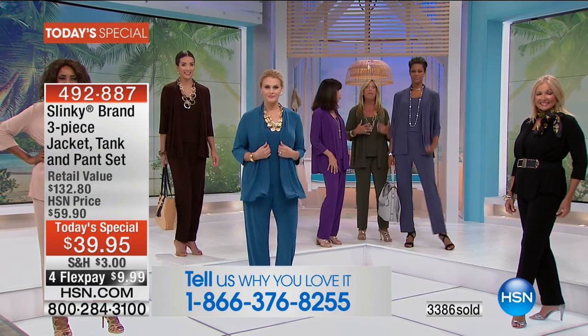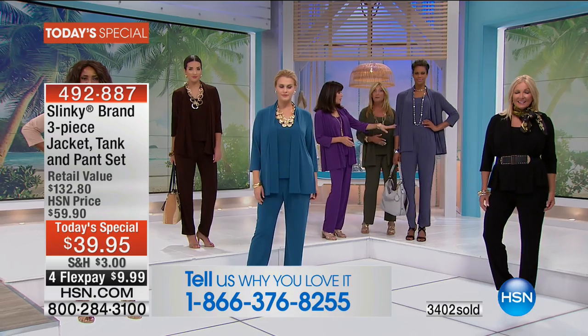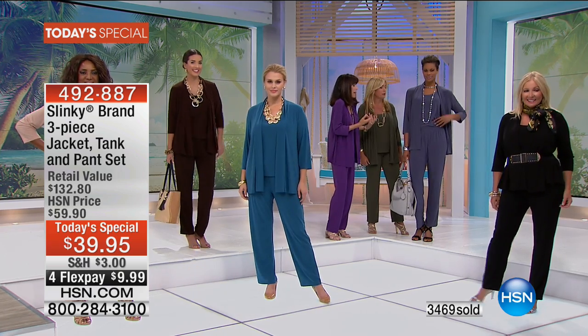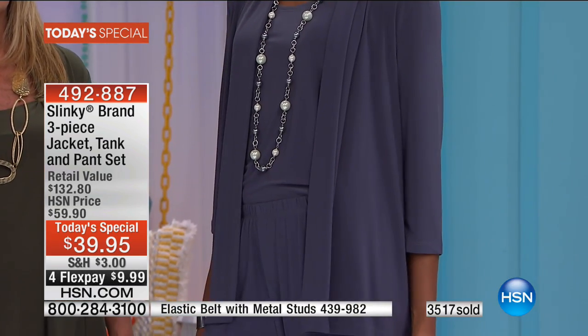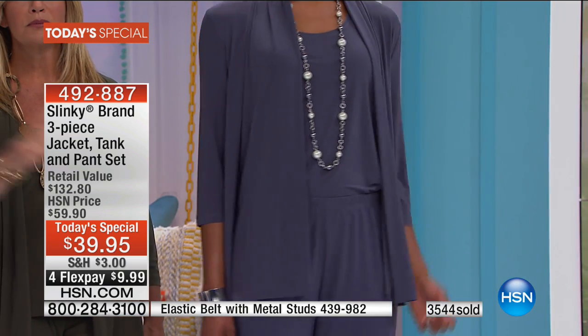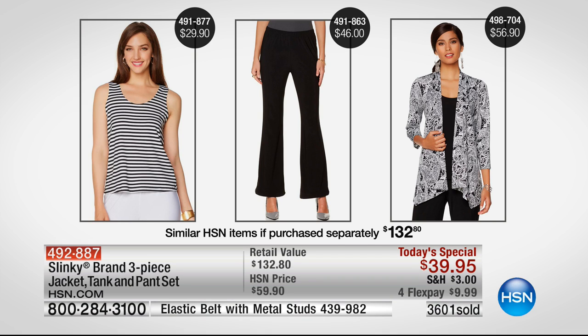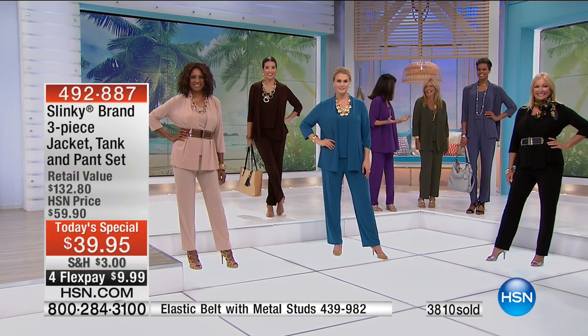These are pieces you'll mix and match, and when I look at Victoria I think if she were walking down the street in Paris, you'd be saying 'where did she get that?' Let me show you the value breakdown again, because with thousands of people calling right now you will have wished you'd bought more than one. The first time ever — I was crying the other day I was so happy. The tank is $29.90, the pants are $46, the jacket is $56.90 — and you're getting the whole set at $39.95. The counter is not just turning, it is leaping.